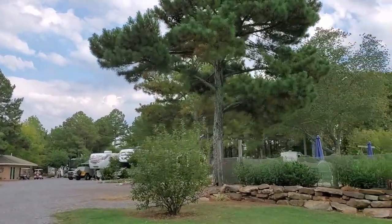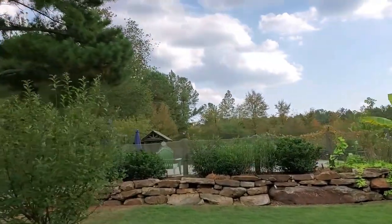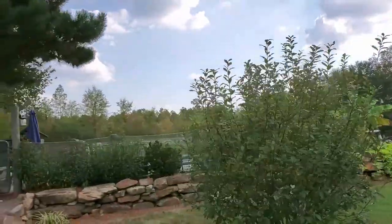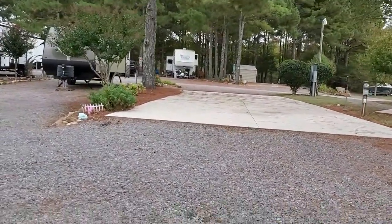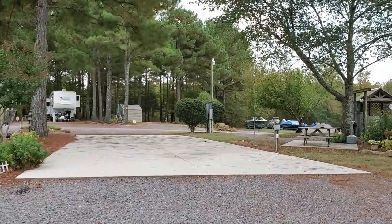There's a repair center at the bottom of the mountain, maybe two or three miles from the campground — a very reputable RV repair shop. They have parts and supplies: filters, water filters, pressure regulators, sewer hoses, that kind of thing. So it's just down the mountain, close to the lake from the campground.